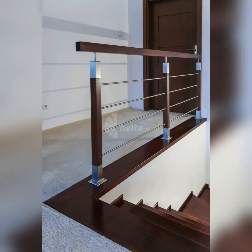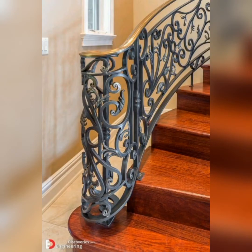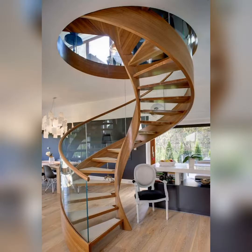Welcome to my YouTube channel. Today my topic is grill stairs ideas — modern ideas. I hope that you all will be fine. Let's see this wonderful collection of grill for stairs ideas.